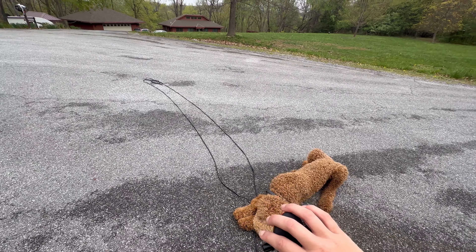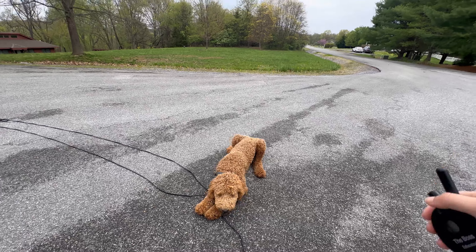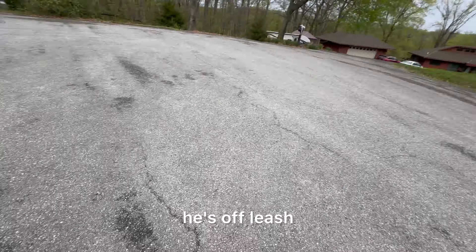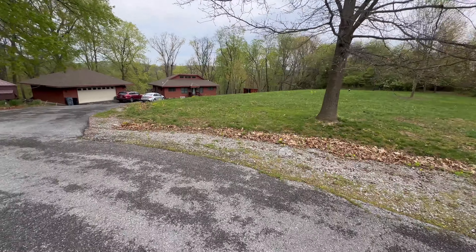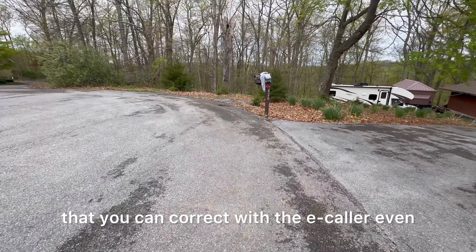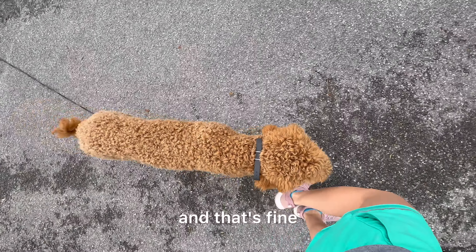From here, we can go back into our walk, leave him in the stay, or release him for some free time. Break. Good job. So now he's in break — he doesn't have to heel, he's off leash, he can go potty, he can sniff. But what he can't do is run away, start barking, or start eating something gross off the ground. Those are all things you can correct with the e-collar even though he's not in a command.